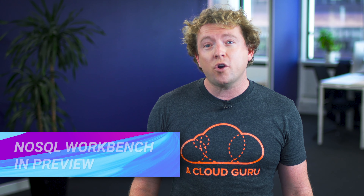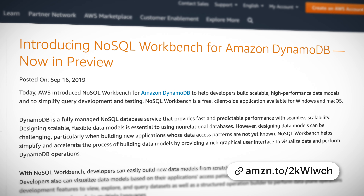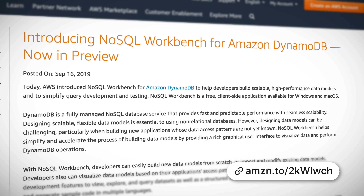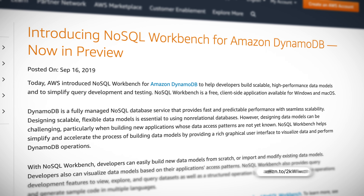Amazon Rekognition now supports PrivateLink. If you haven't used Rekognition before, it's a service which enables you to easily add image and video analysis to your applications — for example, to identify objects, people, text, and activities. From this week, applications running inside your VPC can now connect to Rekognition using AWS PrivateLink, which means you will not need to send data over the public internet. This is great for applications which need to avoid sending data over the internet, as well as simplifying your network infrastructure.